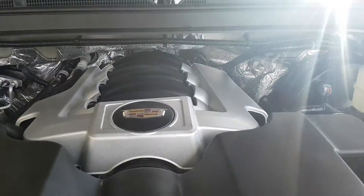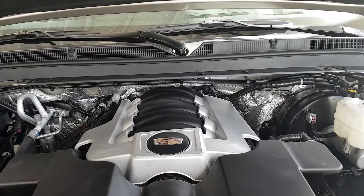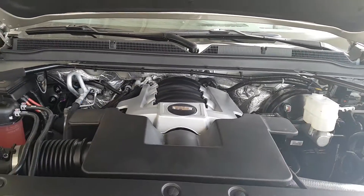Underneath the hood is a 6.2 liter V8 — not the same 6.2 that's in your current Escalade. This one has 420 horsepower and 460 pound-feet of torque. She is a rocket.